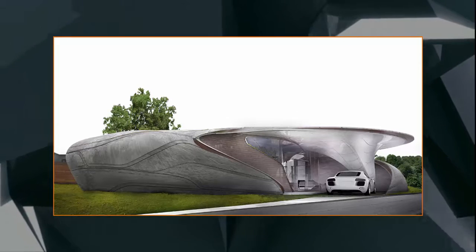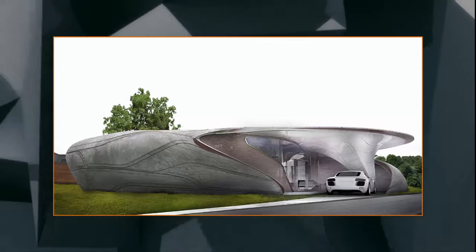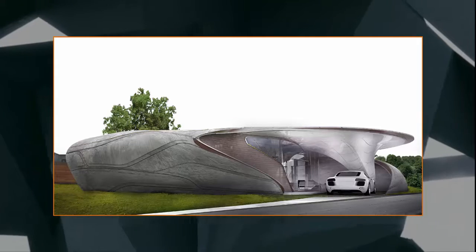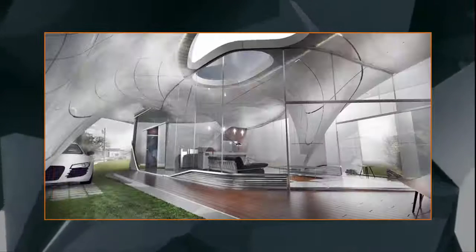Architect WATG has won a design competition for the world's first freeform 3D printed house. The Freeform Home Design Challenge aims to investigate how 3D printing technologies can improve our built environment and lives today.